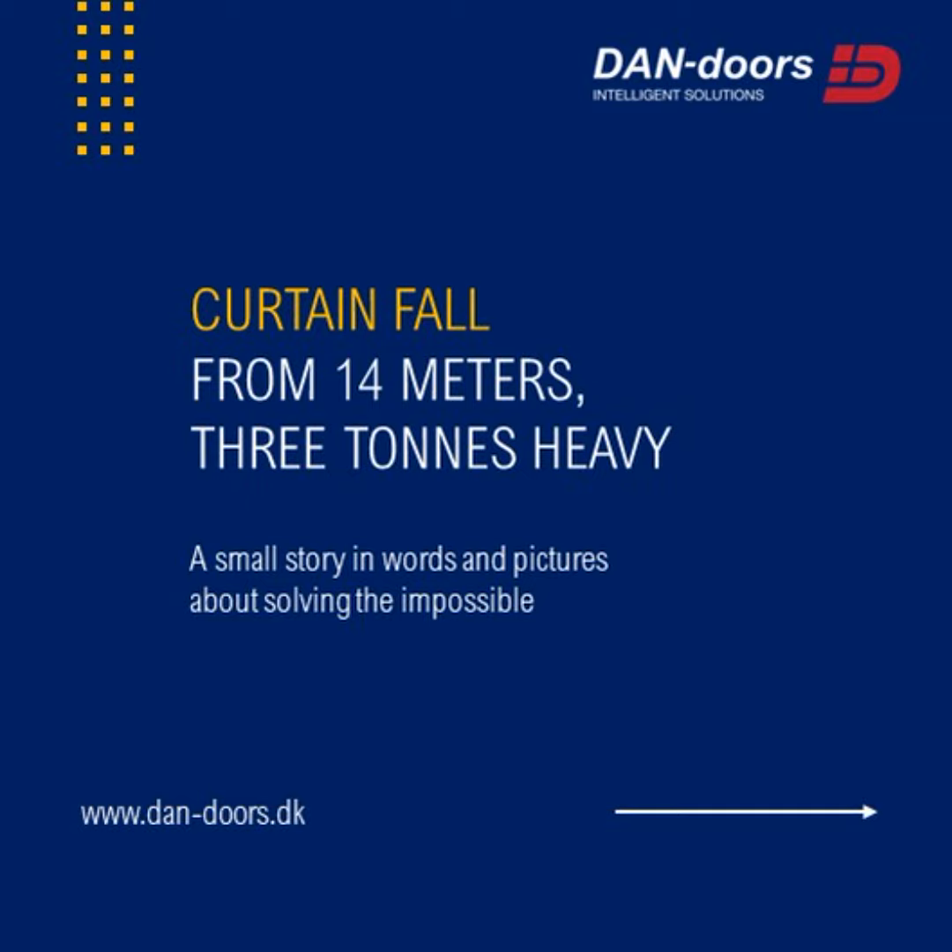Curtain fall. From 14 meters, 3 tons heavy. A small story in words and pictures about solving the impossible.